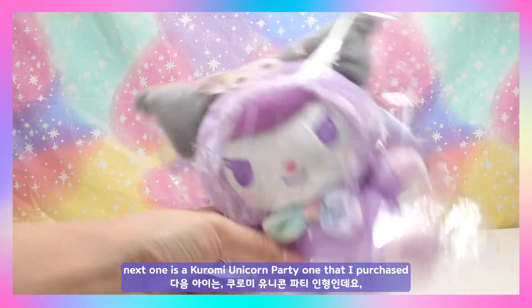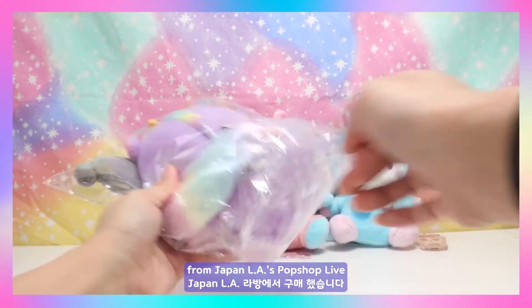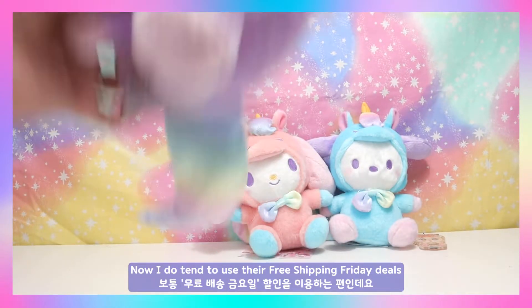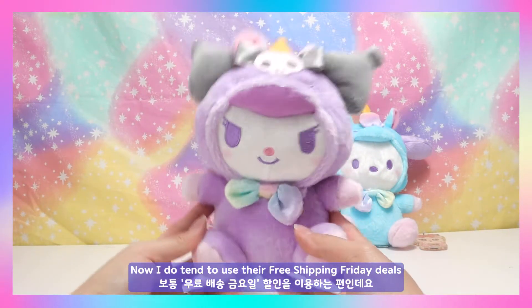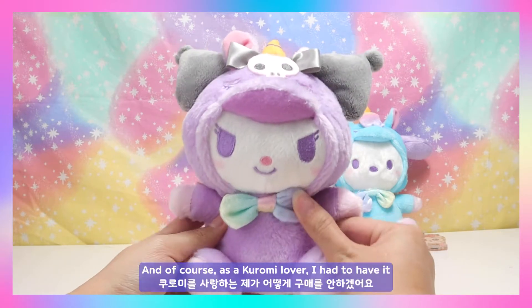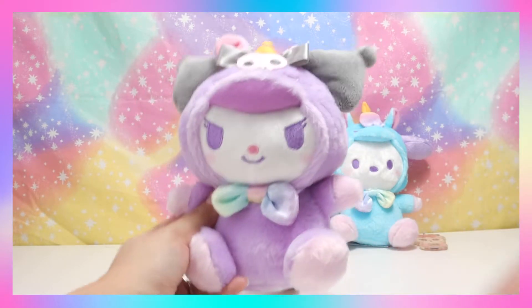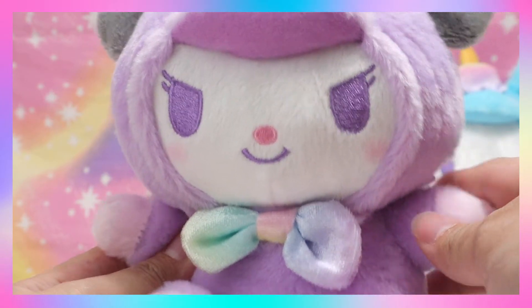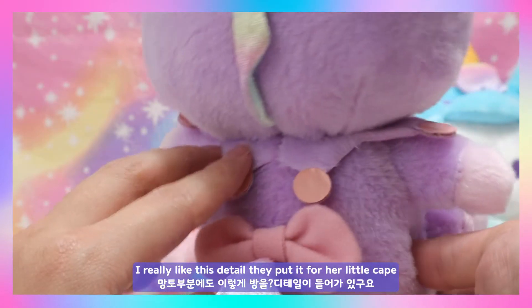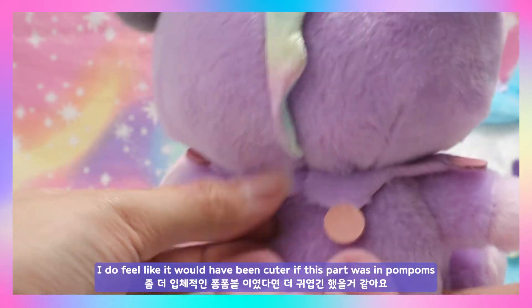The next one is the Kuromi Unicorn Party plushie that I purchased from Japan LA's Pop Shop Live. I do tend to use their free shipping Friday deals, which means you don't have to pay for any shipping. This one is so cute and of course as a Kuromi lover I had to have it.